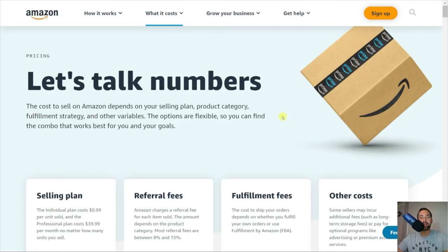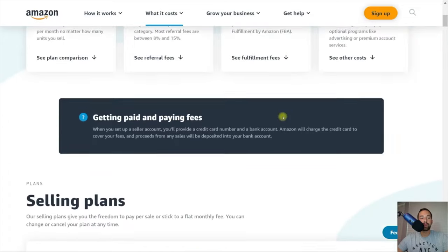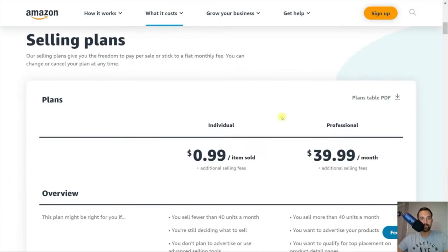So what we're looking at here is the Amazon selling plans page — a really good resource to understand all the fees associated with selling as well as the selling plans. I'll put this link in the description for everybody. There are two different selling plans: individual and professional.